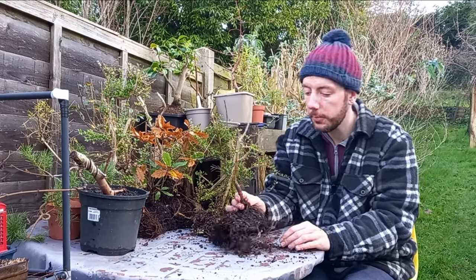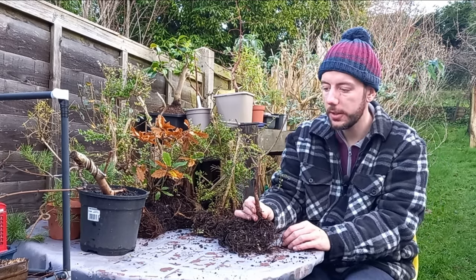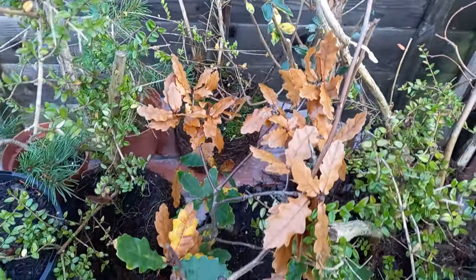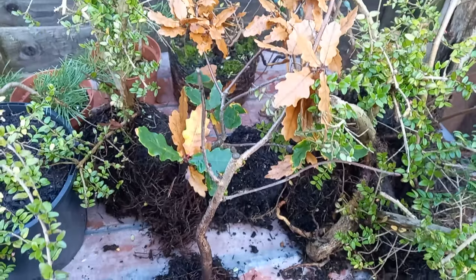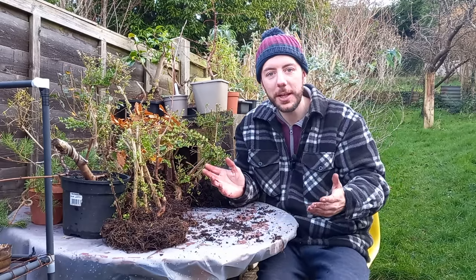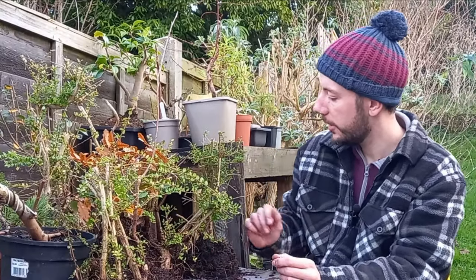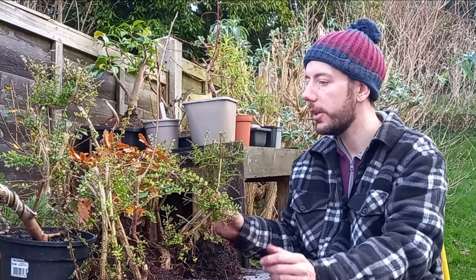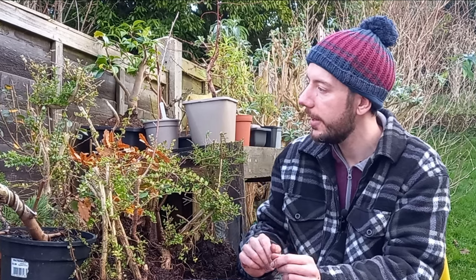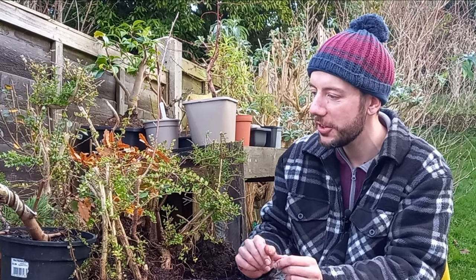Wow Brad, this is just amazing. I know you said you'd send me a few trees but this many is just wow — I don't know where I'm going to put them all! I don't have a lot of space, but this is still going to make for an interesting challenge. I'm so thankful for these trees — a lot of them I don't have in my collection at the minute, so they're going to make fantastic additions and lead to some interesting upcoming projects.